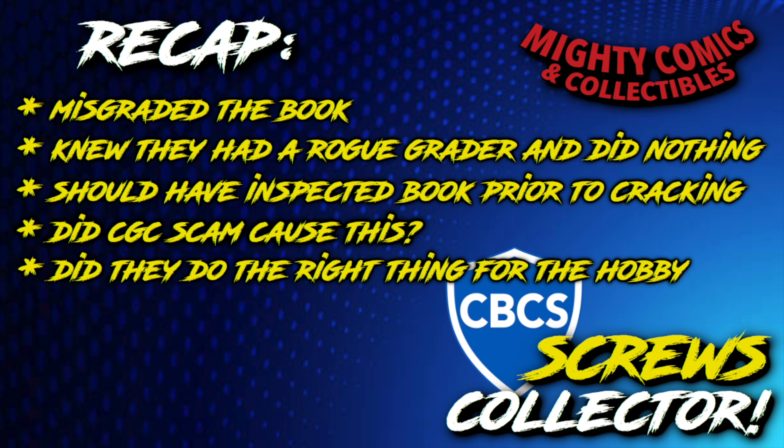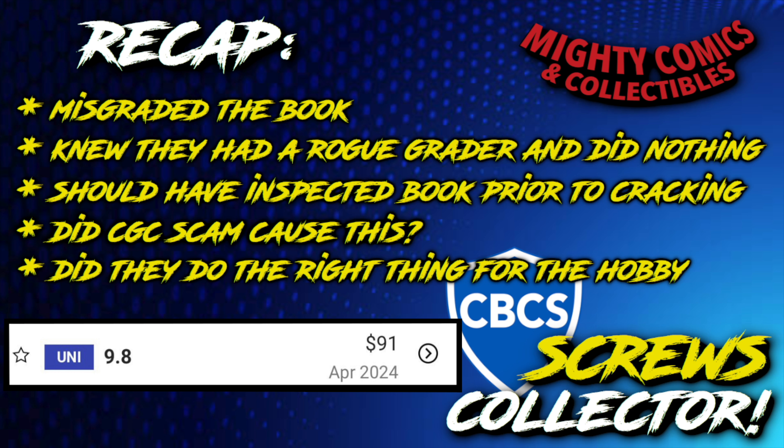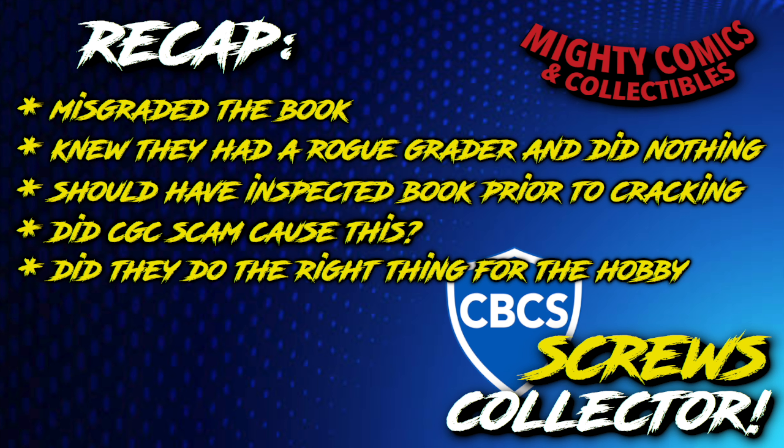After speaking with the owner, CBCS has contacted him and offered to make amends. He could have sold this book as a 9.9 for probably around a thousand dollars or more. The last sale of a 9.8 was only $91 in April of this year. They said they will refund him the difference in price, so I'm happy to see CBCS came through. A week ago he hadn't heard back from them, but they finally reached out and said they just need someone to sign off on the refund. Kudos to CBCS — that is the kind of customer service you should expect.